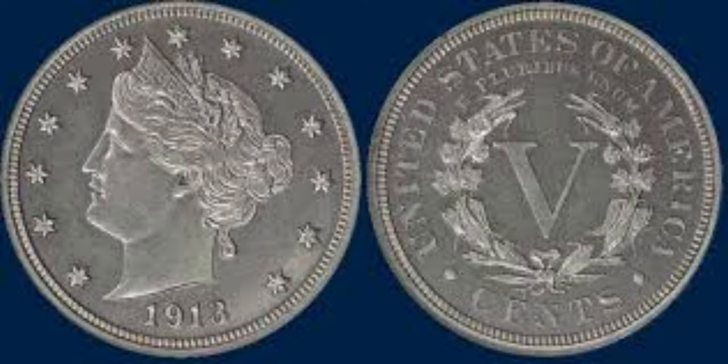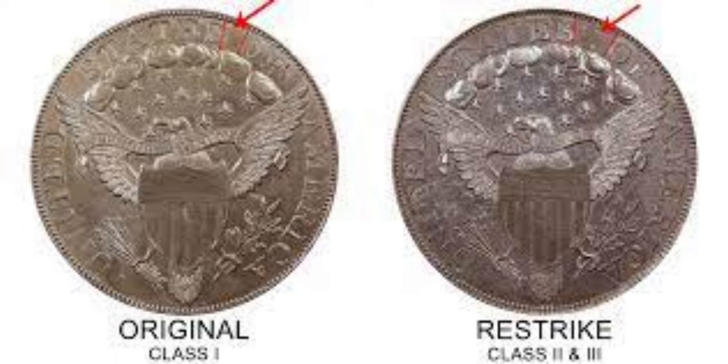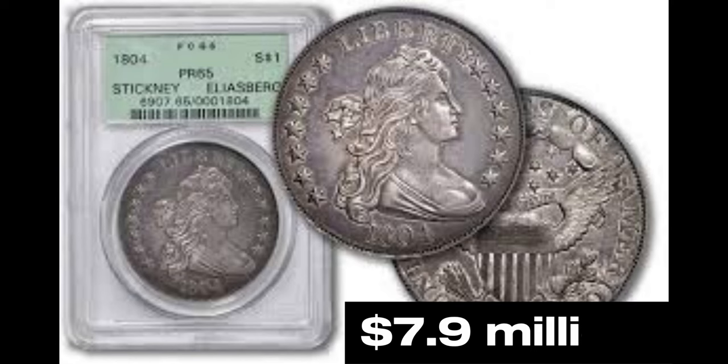We're getting closer to the top. At number 3, we have the 1804 Silver Dollar. Though minted in the late 1800s, this coin carries the date 1804. With only 15 known to exist, it's a dream come true if you hold one — with an impressive value of $7.9 million.